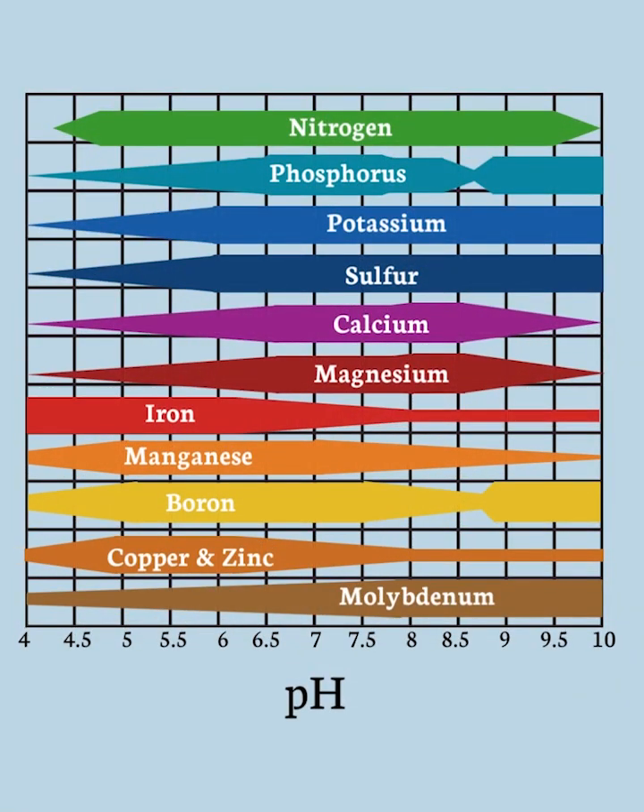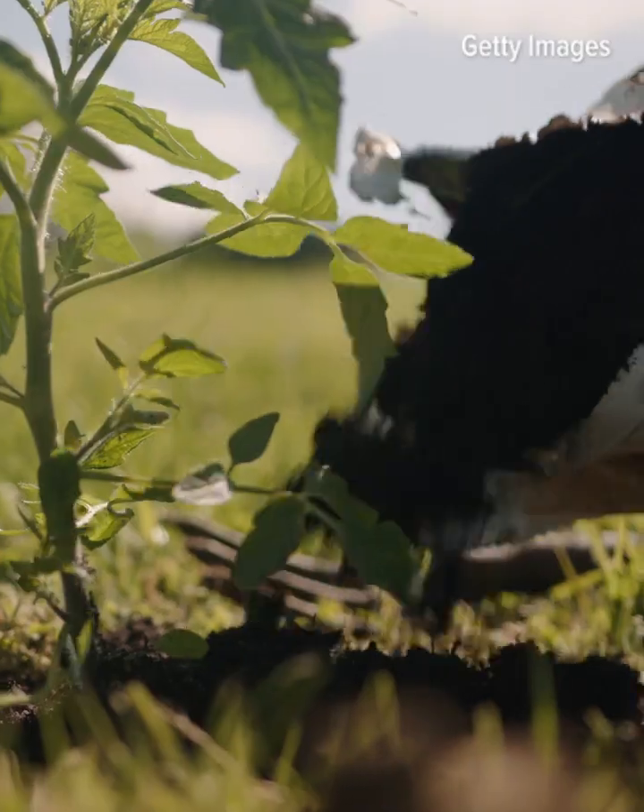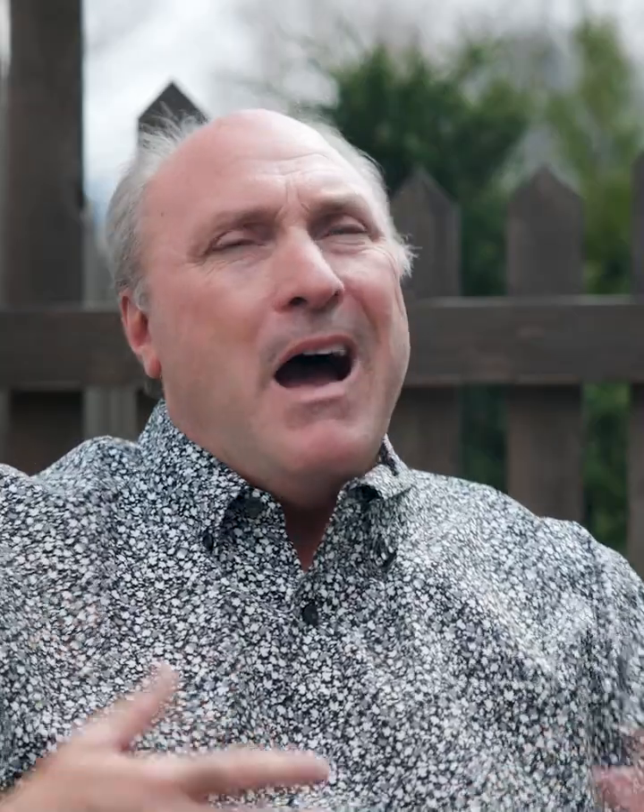They're also going to tell you what the phosphorus level is, what the potassium level is, calcium, and some other things. And if you tell them what you're going to grow in that soil — like a lawn, flower garden, or vegetable garden — they'll tell you how to amend that soil for that kind of crop.